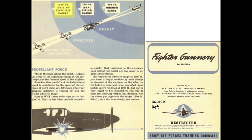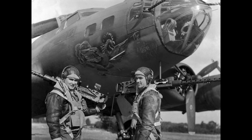By comparison, U.S. fighter effective range was out to 400 yards with the .50 caliber cartridge, and U.S. bomber gunners' .50 caliber effective range was defined at 600 yards.